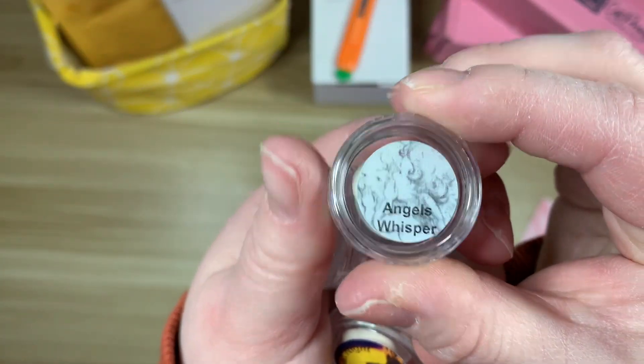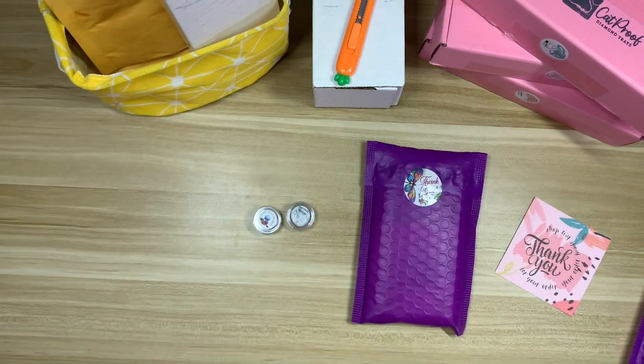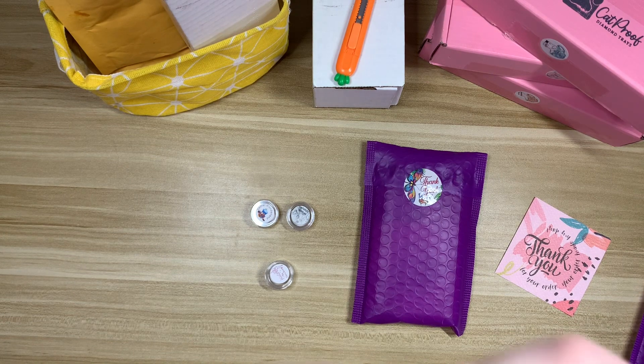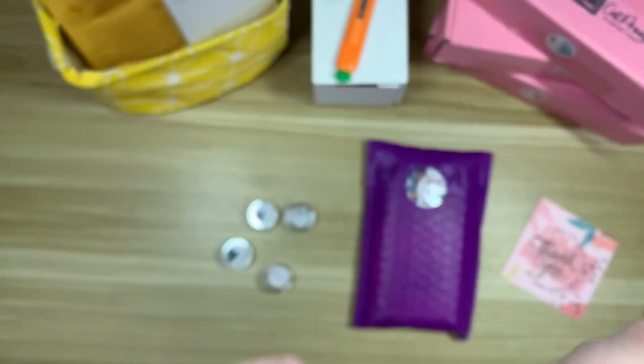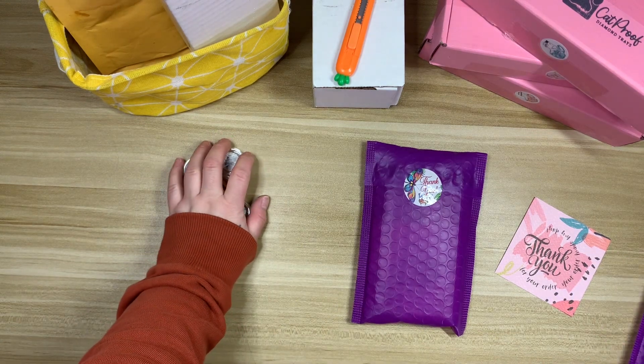This one also came with Angel's Whisper — that smells really good. I have a hard time explaining scents, but one thing I really like about Excuse Me Designs is that the owner lists all the fragrances so you can tell if it's something you'll enjoy. There are a lot of other putty shops that don't do that. We have Powered by Fairy Dust, which smells very nice. A Thousand Dreams — I like that one too. Mermaids at Night — they all smell so good. And this one is Alien Princess. That actually smells good too. So that was the January sample size putty pack.